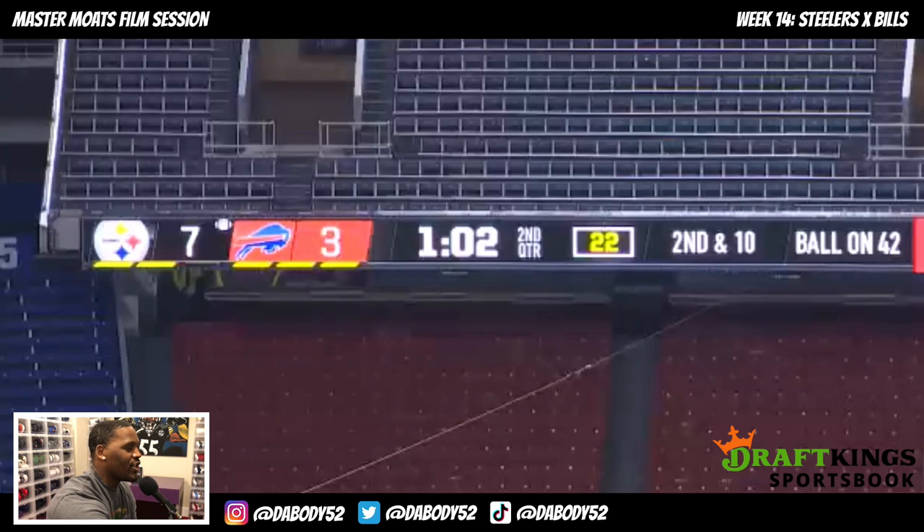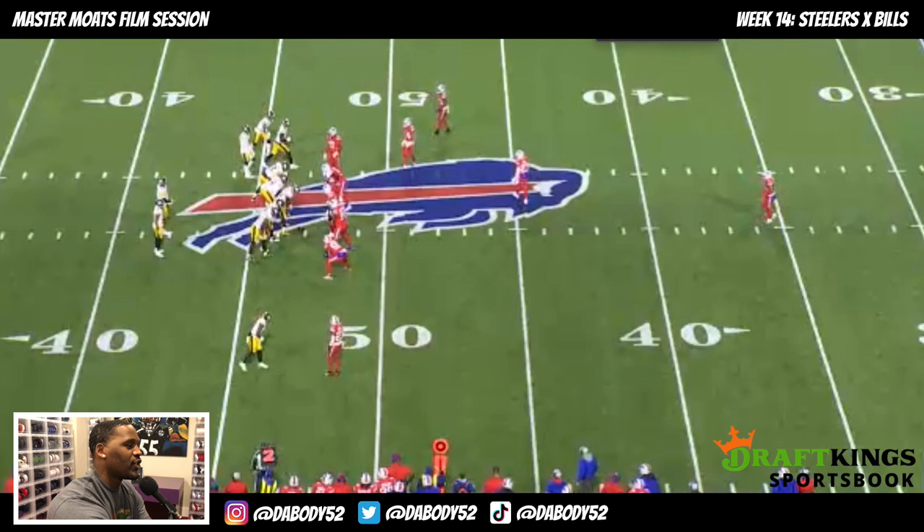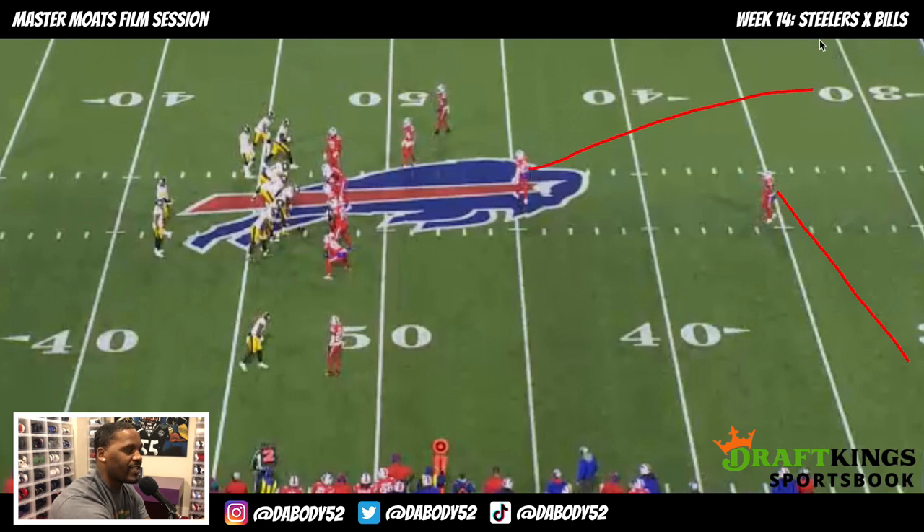First, let's talk about the coverage. On this particular play the Bills are in a Tampa Two concept. Tampa Two and Cover Two are very similar but have one very distinct difference. Let me draw up what Tampa Two looks like — you have the safety right here covering half the field.